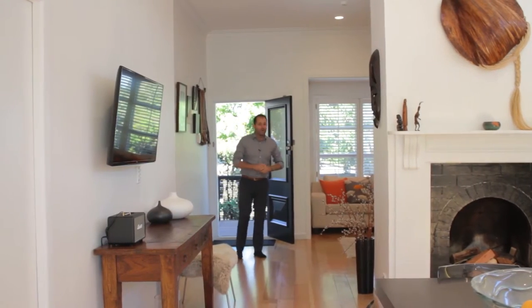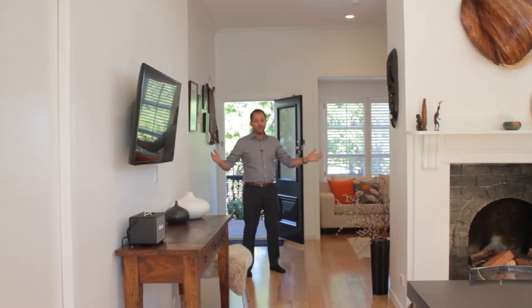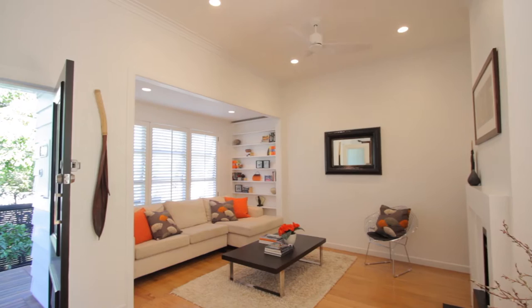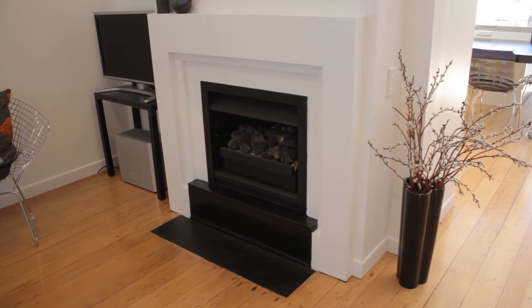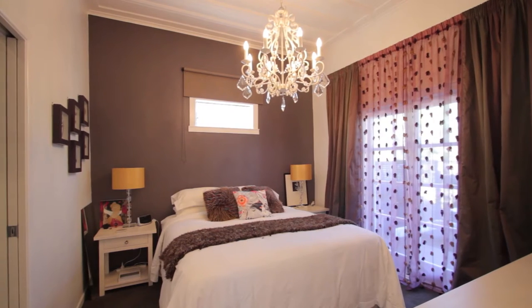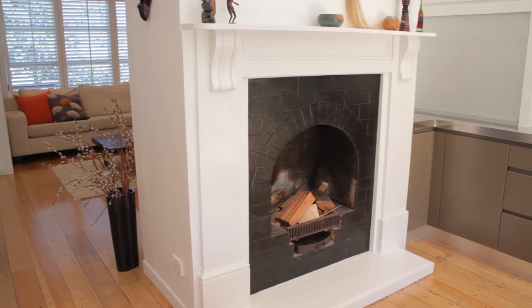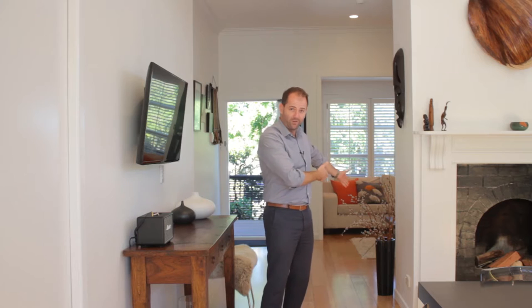Matt and I are so excited about marketing 33 Ariki Street. The first thing that you notice when you step in is the beautiful blonded floors, the crisp white decor. This master bedroom flows out to a nice west-facing courtyard that's awesome for afternoon sun. You step through here, you've got a double fireplace — a real fire and a gas fire on the other side.